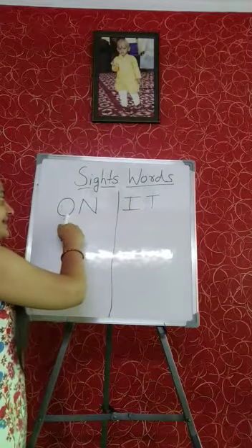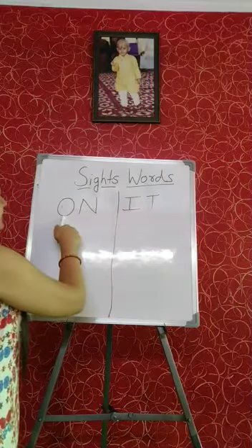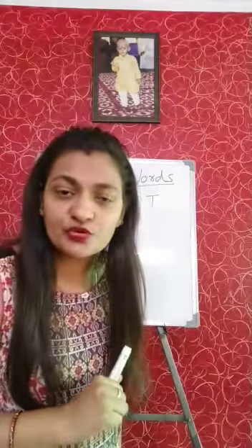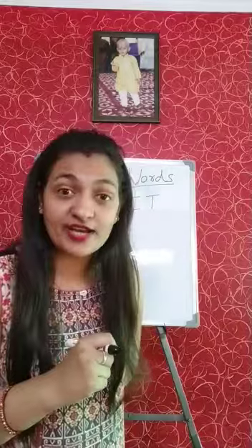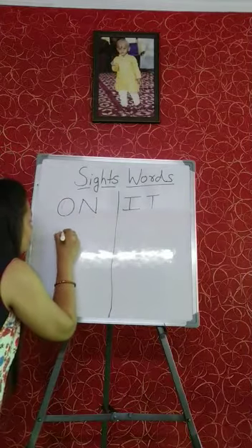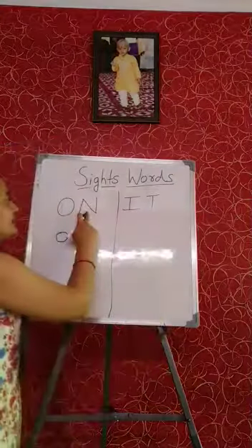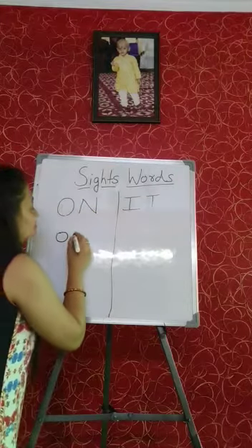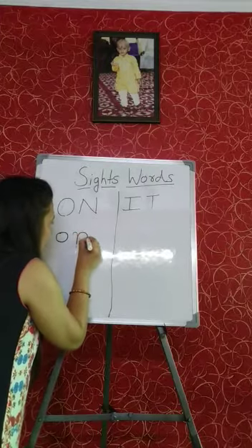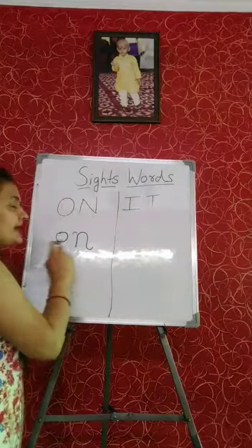We already learned capital O and capital N. Look — we have to write capital O. Now we have to write small O — small circle. Then this one is capital N, so small N: curve, come down, go up, come down, and curve. It's N. O, N — On.